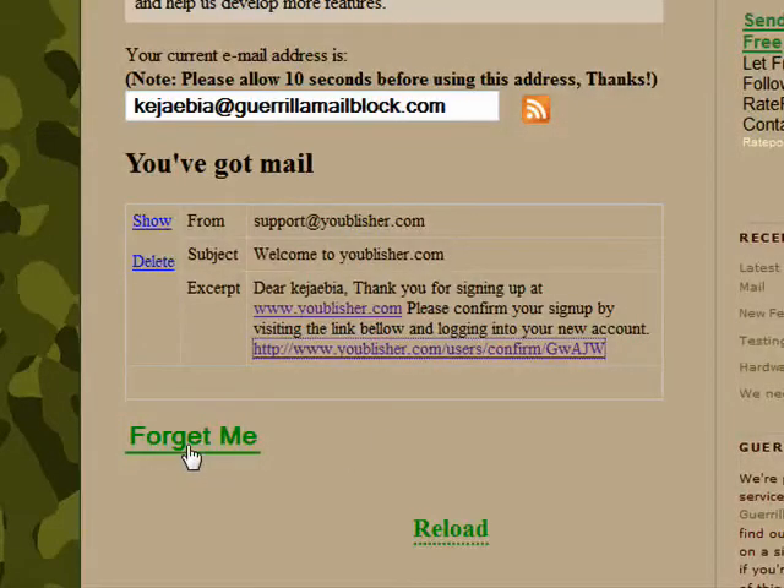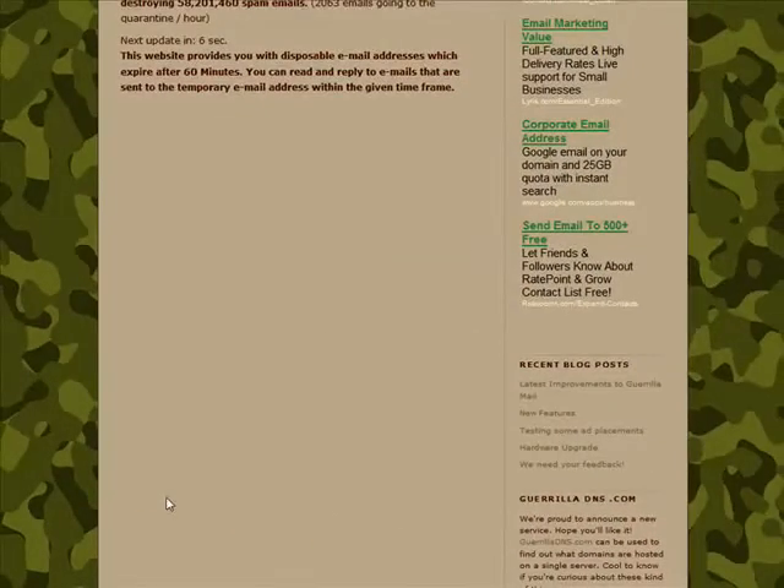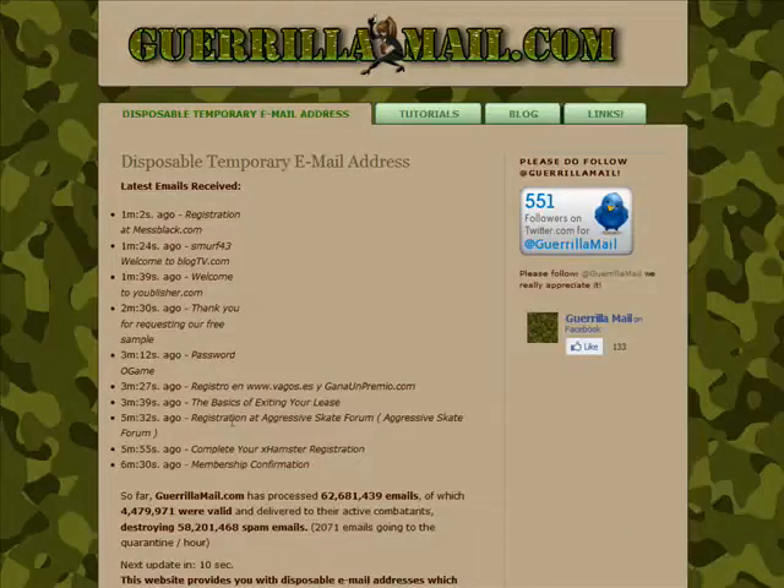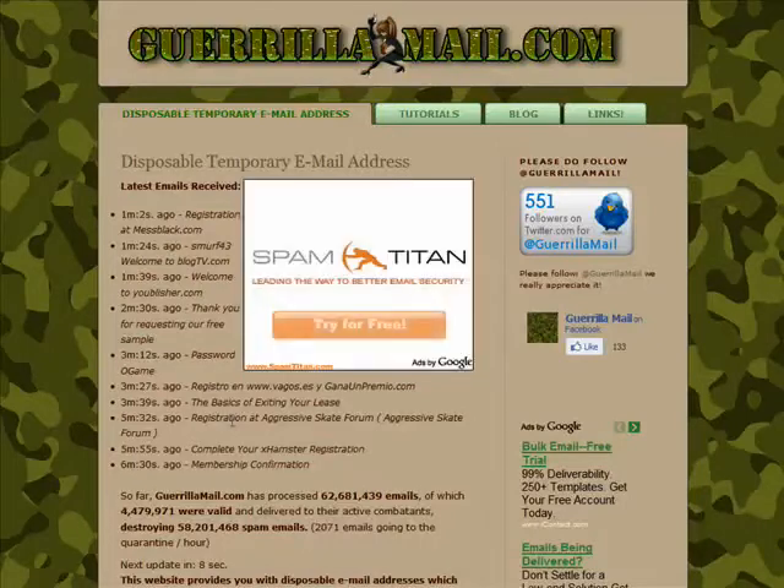You can click 'Forget Me' to reset the page and kill the account before an hour has passed. Now the best thing about using Guerrilla Mail is that you don't have to give away your personal email address, so you can avoid the subsequent spam as well as the headache of having to go back later and unsubscribe.